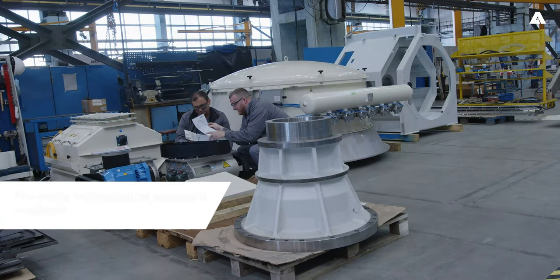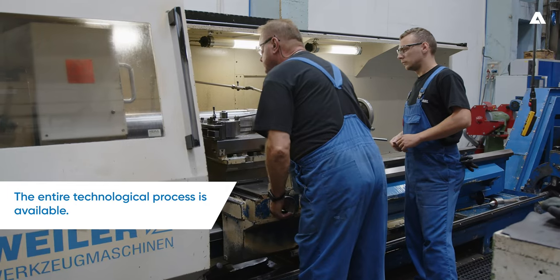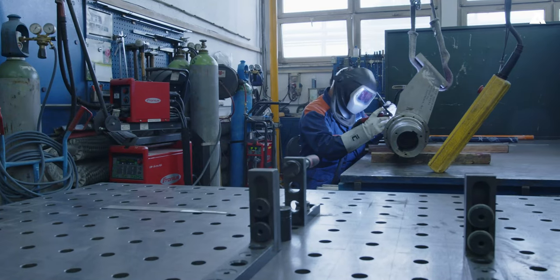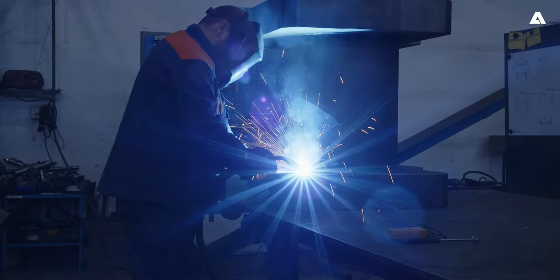The Slovak branch has at its disposal the entire technological process in the field of production, starting with material cutting, welding, machining on CNC machines, ending with painting and assembling.